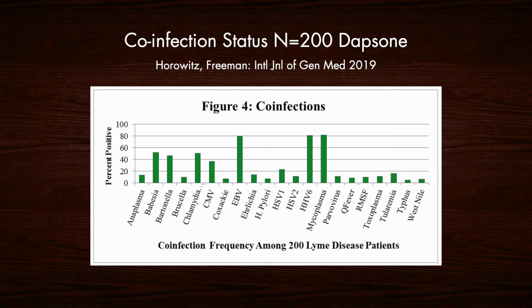The number of co-infections found in our patients ranged between 0 and 16. Approximately two-thirds had between 5 and 8 co-infections, and the most frequent ones found included Babesia, Bartonella, Chlamydia pneumoniae, Epstein-Barr virus, Herpesvirus 6, and Mycoplasma species.